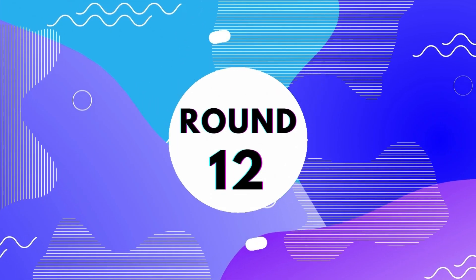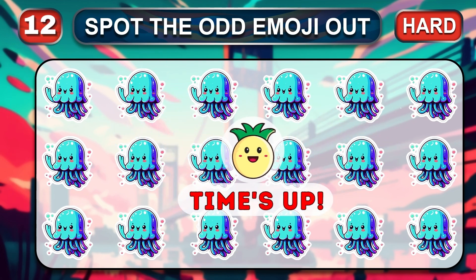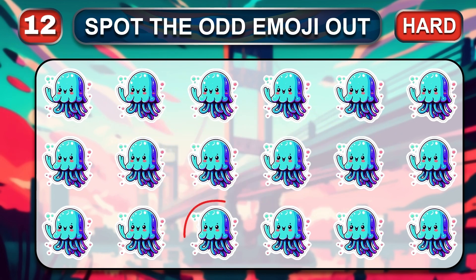Round 12. It's really hard. Where is the odd hidden emoji? Time is over. The hidden emoji here is...